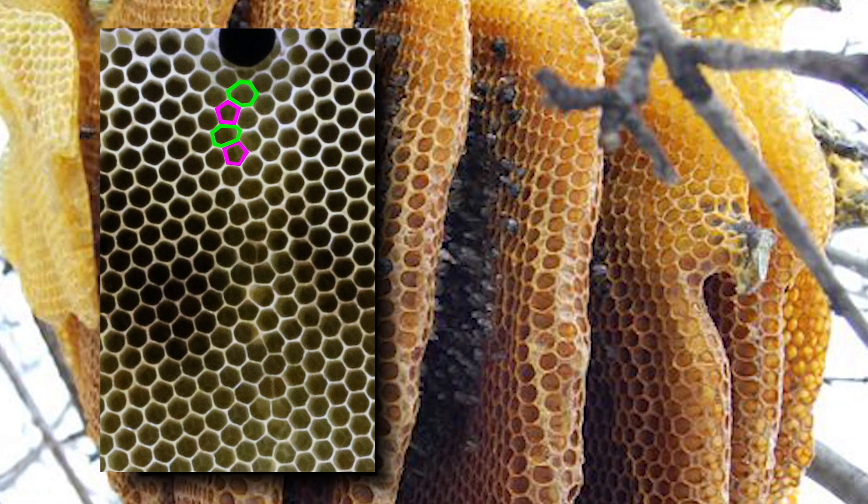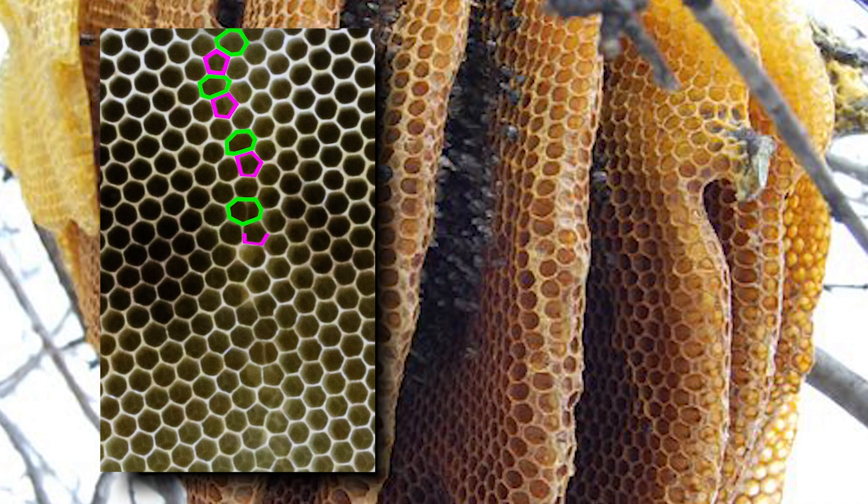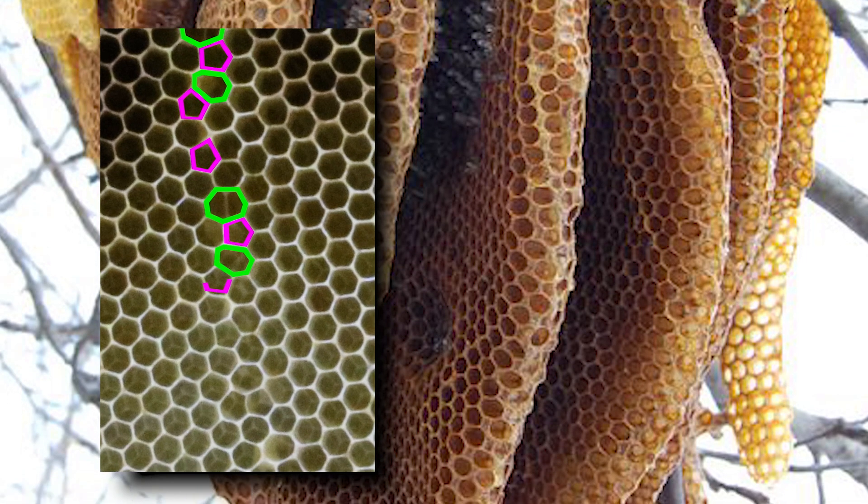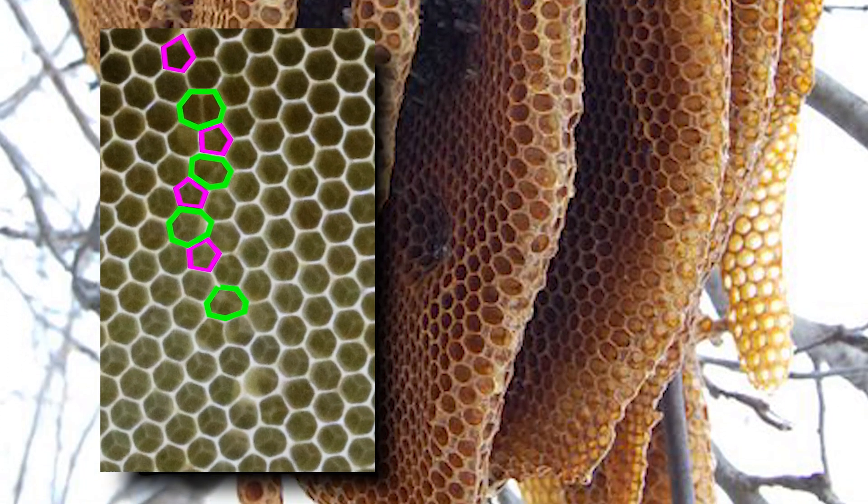Equipped with automated image analysis, they scanned dozens of large combs to measure the size, shape, and orientation of more than 19,000 individual cells. Scattered among rows of textbook hexagons, these irregular structures are not accidents or mistakes. Instead, each non-conforming cell was manufactured for a vital purpose.